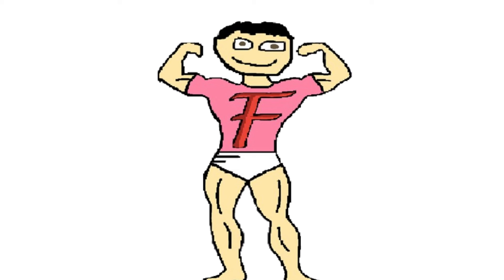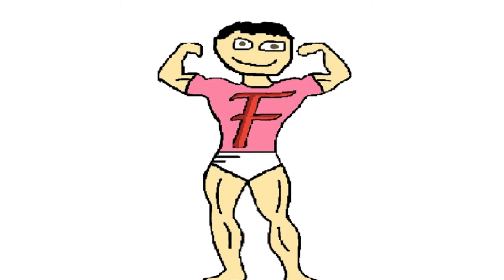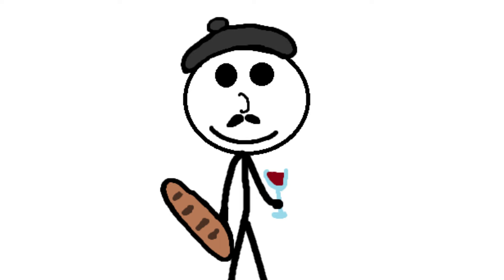Number 9: Ling Chi. Ling Chi, translating to "death by a thousand cuts," is a Chinese torture and execution method from the 10th century AD. It was used mostly in China but also in other countries like Vietnam and Korea, and it was reserved only for the worst of the worst.